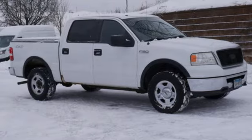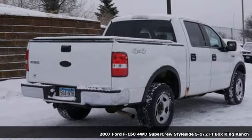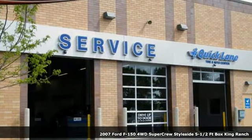Here's a 2007 Ford F-150. This truck was built to tough it out and tested to make sure it's up to every challenge. And with features like these, every drive is a pleasure.